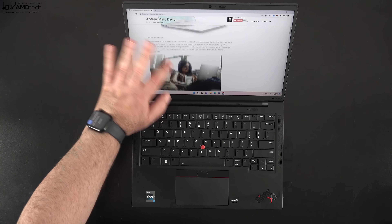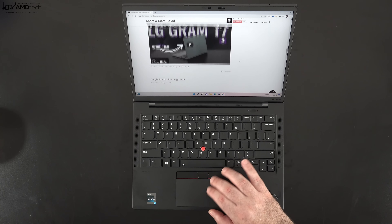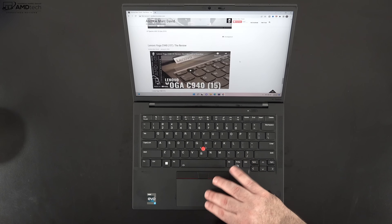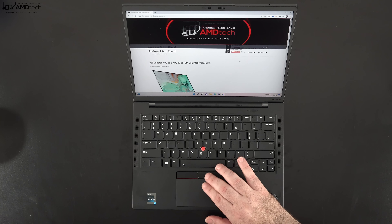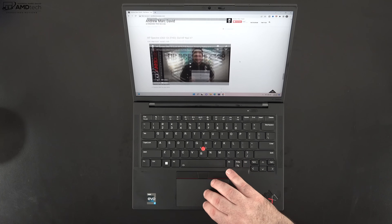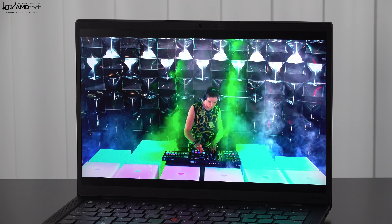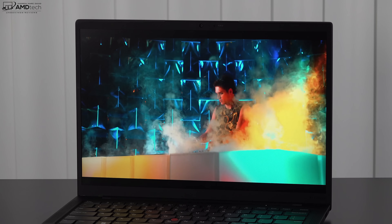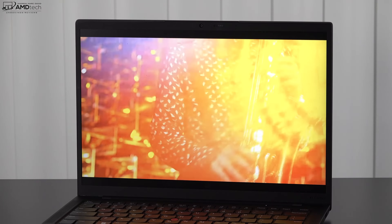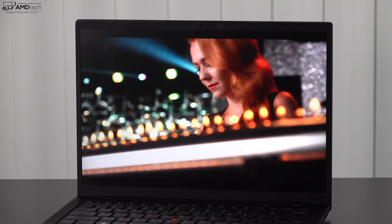This is also a touch display and the touch layer is very responsive — navigating through the OS has been great. It's a matte display, so you don't get any unnecessary glare or reflections. The 16:10 aspect ratio gives a slightly taller screen, meaning less scrolling while web browsing and more visible content — great for productivity work like spreadsheets and word documents. For those who want better battery life without skimping on quality, this Full HD Plus touch display is the one to go with — it'll save money and be more power efficient. I have to say this display is really great.